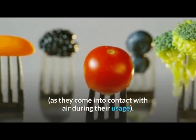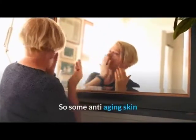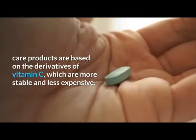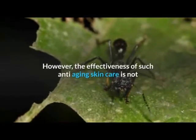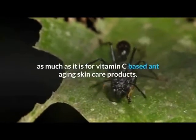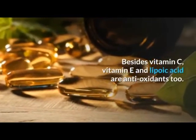Some anti-aging skin care products are based on derivatives of vitamin C, which are more stable and less expensive. However, the effectiveness of such anti-aging skin care products is not as much as it is for vitamin C based anti-aging skin care products.